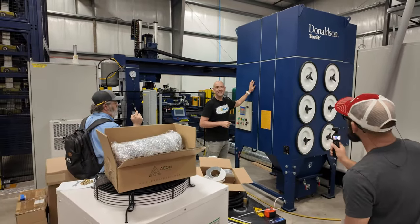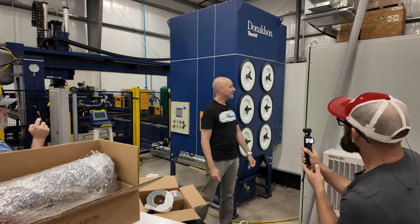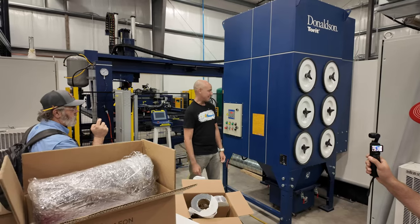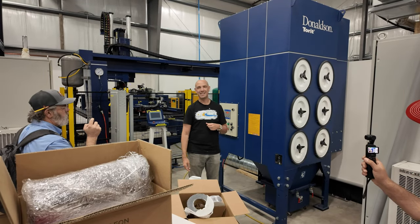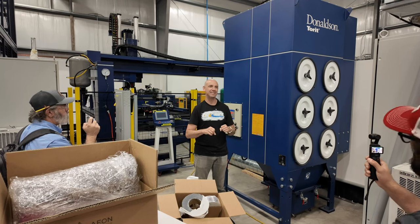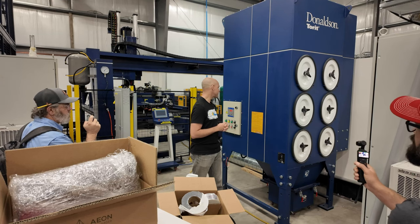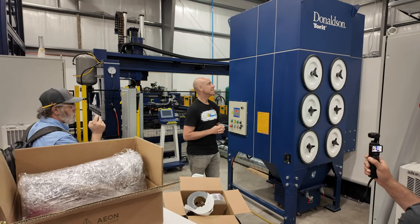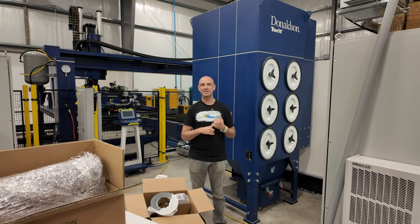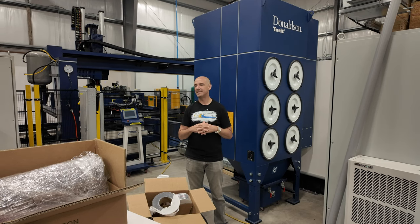This is the fume extractor — those are filter cartridges right here. They last pretty long, and we run compressed air into them. Every now and then you'll hear a loud boom — that's basically firing a cannon of compressed air, emptying out all the filters. All the particulates drop down and dump into the bottom. Yes, this filters to indoors.